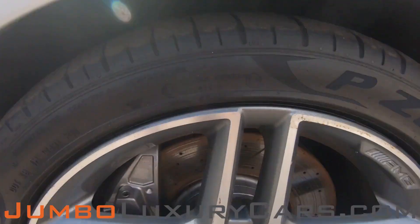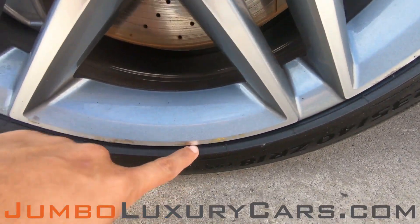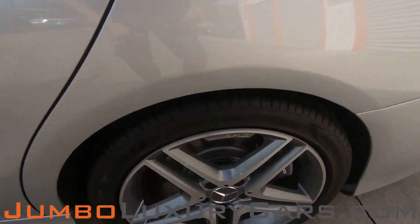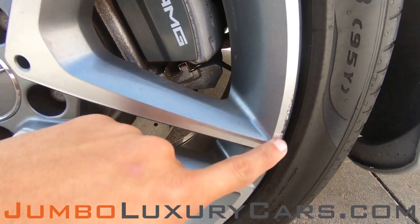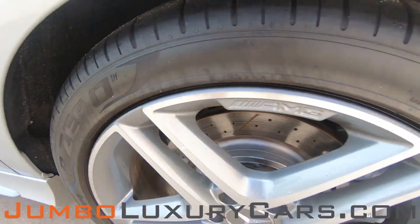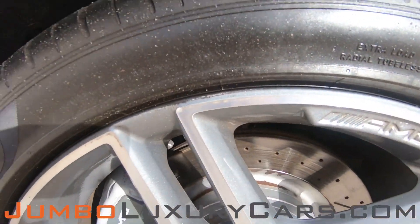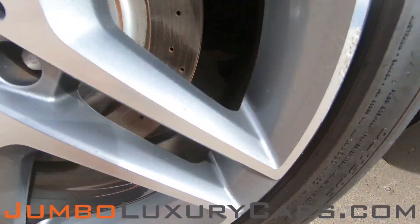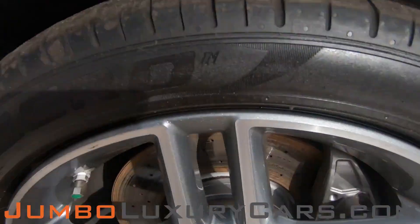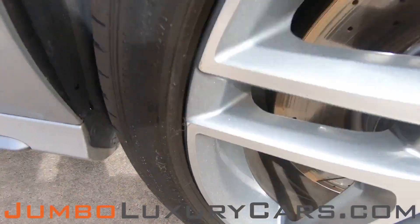Now, let's take a look at the rims and tires, checking for any curb rashes and tire condition. Here we have a light curb rash on several of the rims. Tires are in good condition. Overall, the rims and tires are in great condition.